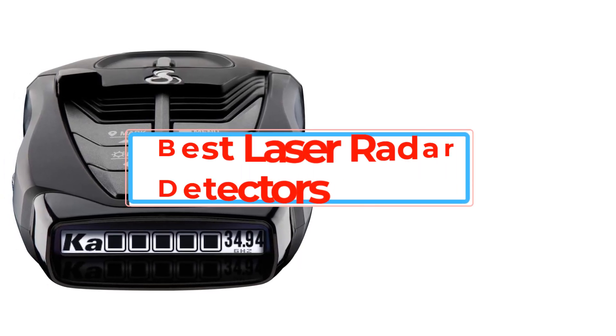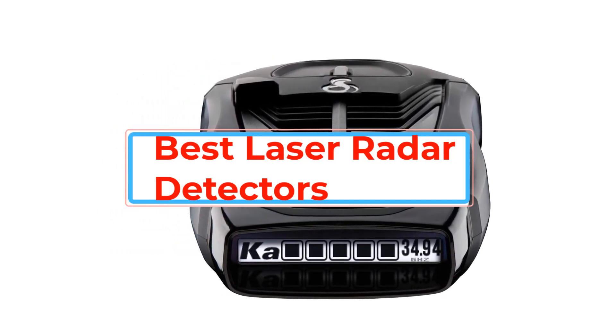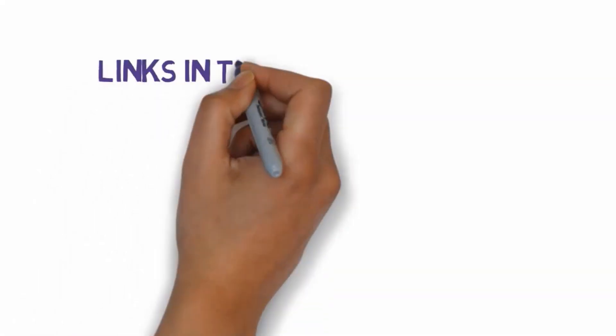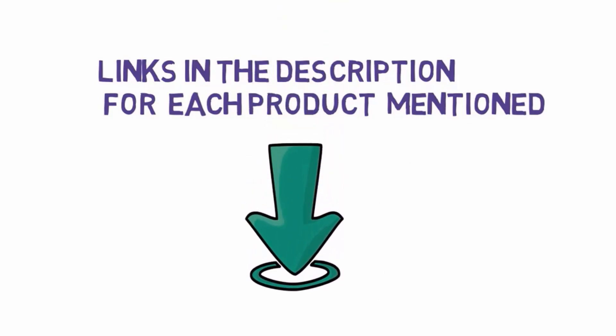Are you looking for the best laser radar detectors? In this video, we will look at some of the best laser radar detectors on the market. Before we get started, we have included links in the description, so make sure you check those out to see which one is in your budget range.